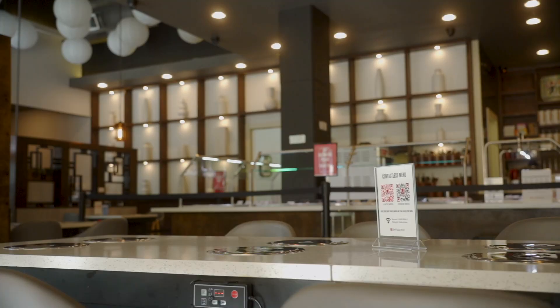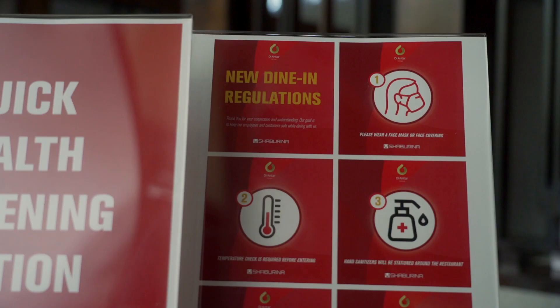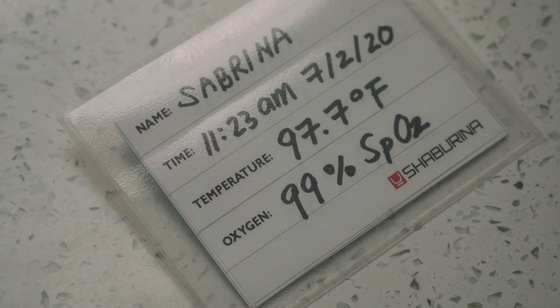Hi everyone, this is Sabrina. Hi, my name is Terrence. We just want to take a moment to talk to you about how we've implemented changes at our restaurant after the coronavirus has impacted our business.